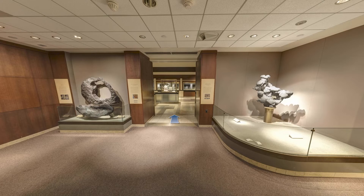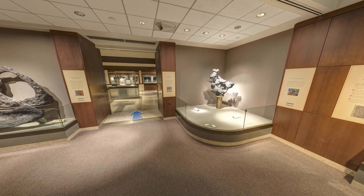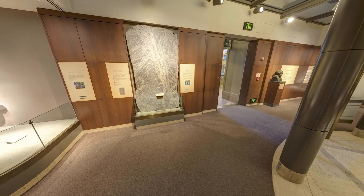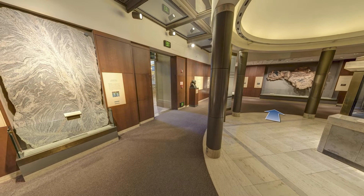Hello and welcome to the Janet Annenberg-Hooker Hall of Geology, Gems and Minerals at the Smithsonian Institution's National Museum of Natural History. Thank you for joining us on this virtual tour. My name is Russell Feather and I'm the Collection Manager of the National Gem Collection here at the Museum. I'm very excited to share some of our exhibit with you today.